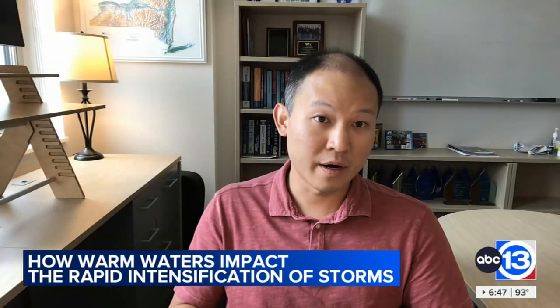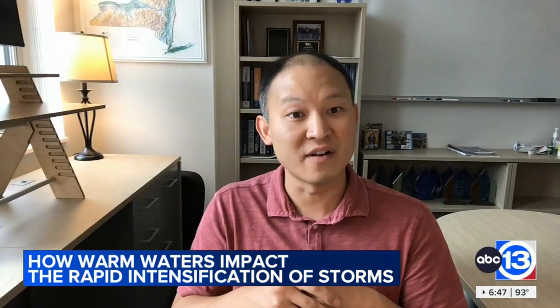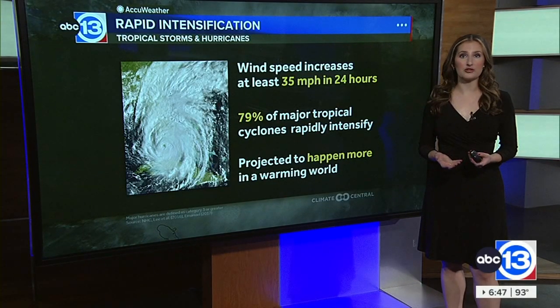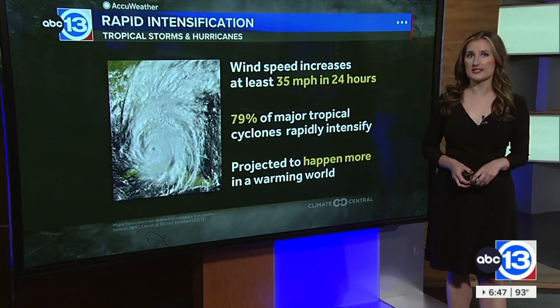Obviously, rapid intensification relates to how the winds increase drastically over a short time. But the hazards that climate change really affects are the water hazards — the storm surge, because of sea level rise, and the fact that a warmer atmosphere holds more water vapor. Hurricanes are basically very effective at wringing all that water vapor out into rainfall. That's something we know all too well from Hurricane Harvey, which went from a tropical depression to a major hurricane within 48 hours, and studies have linked climate change to the amount of rain that fell during Harvey here in Southeast Texas.